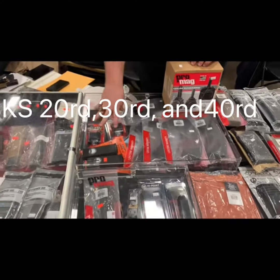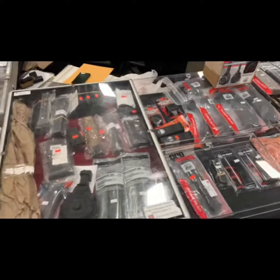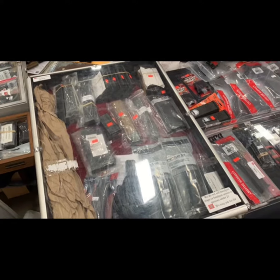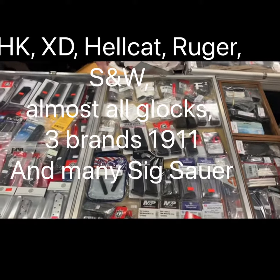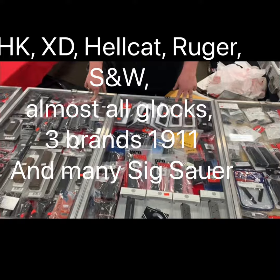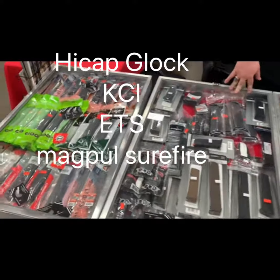SKS and various accessories, also some Hi-Point carbine, various older style mags including some Scorpion Evos, and our handguns of various types including Ruger, Smith & Wesson, SIG Sauer, 1911, Glock of all kinds, and high capacity magazines of all kinds.